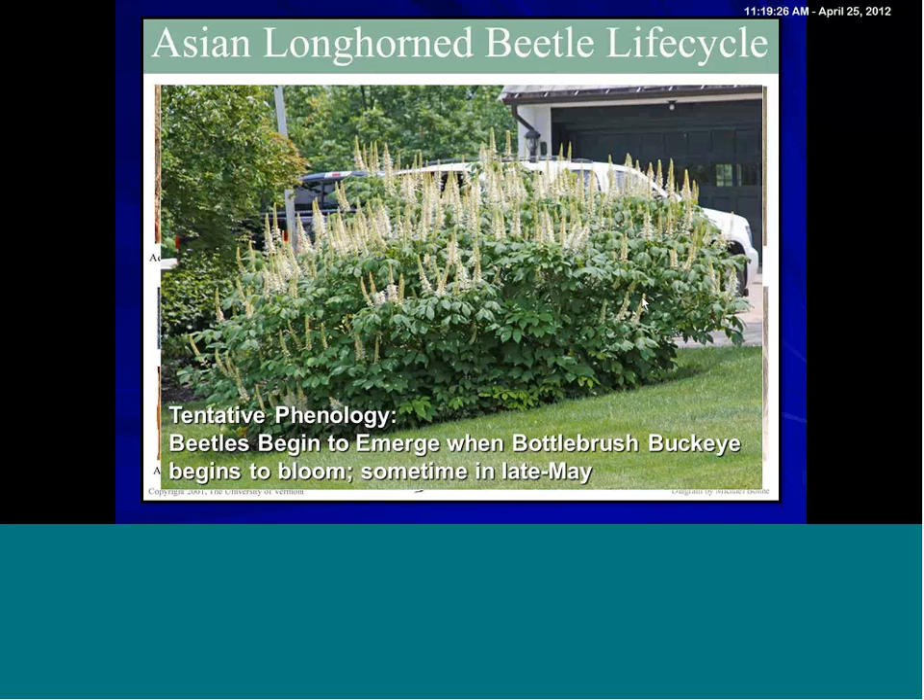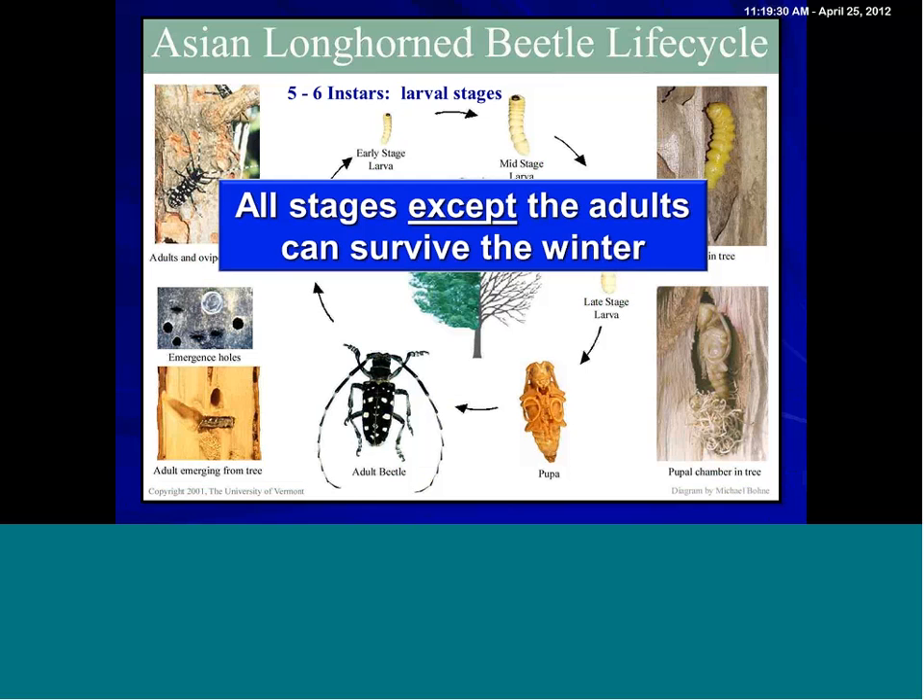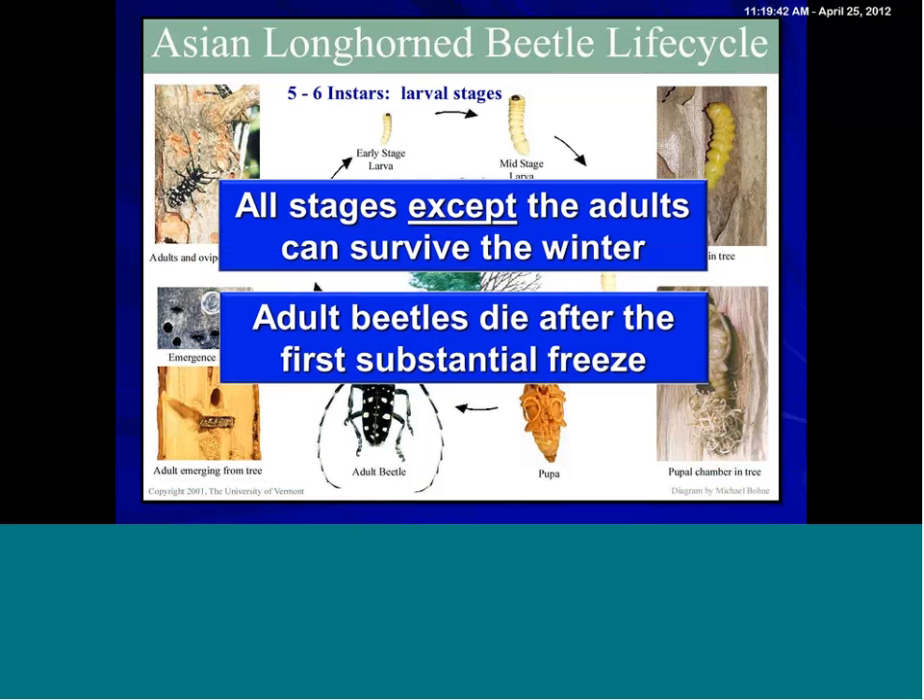That can be helpful, at least to know when the adults are out. All stages except the adults can survive the winter — this is a good thing because it means the adults are going to be gone at the end of the season. They die after the first substantial freeze. However, that means that if we have emergence here in Ohio in mid to late May, elsewhere in June and even up into July, if we have a warm fall, you can have adults active all the way up into November. So you can have a very extended range of adult activity, tending to concentrate in midsummer.